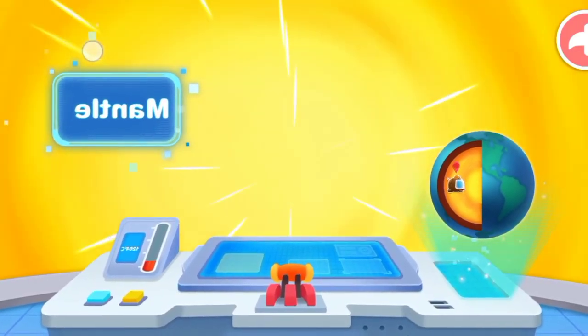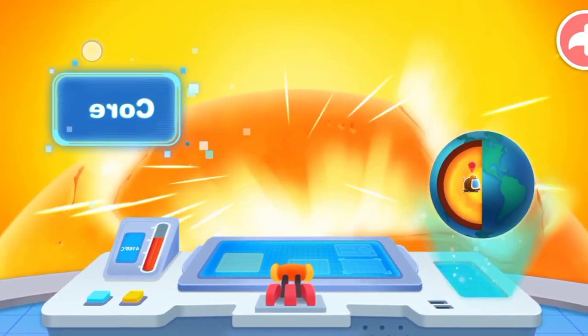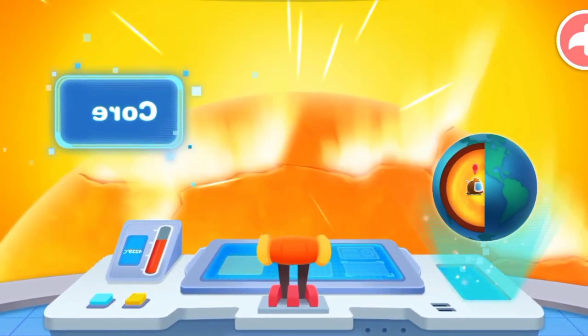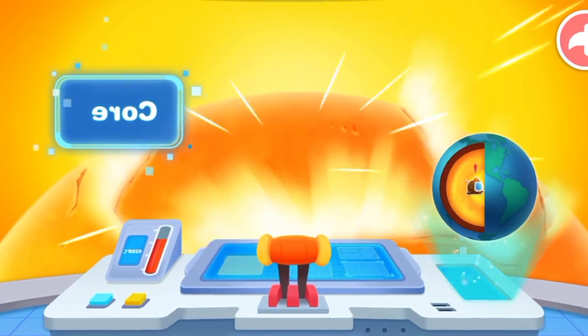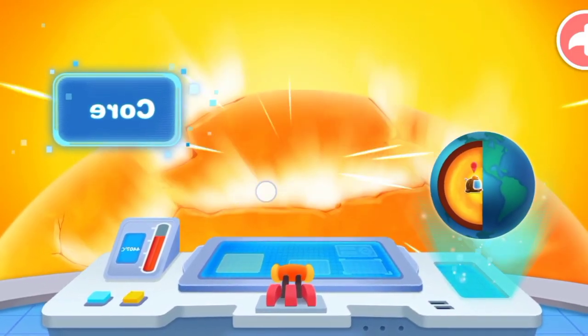It's so hot inside the Earth — and it's about to get even hotter! Wow! This is the Earth's core, the very center of the Earth, and it's as hot as the surface of the Sun. Amazing!